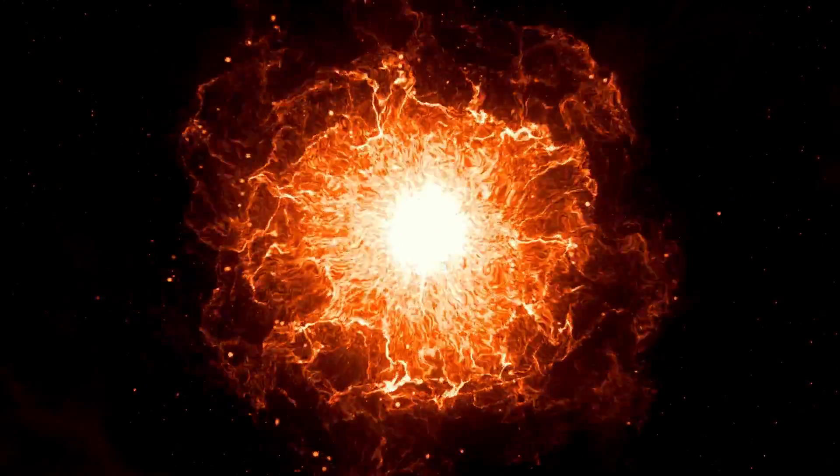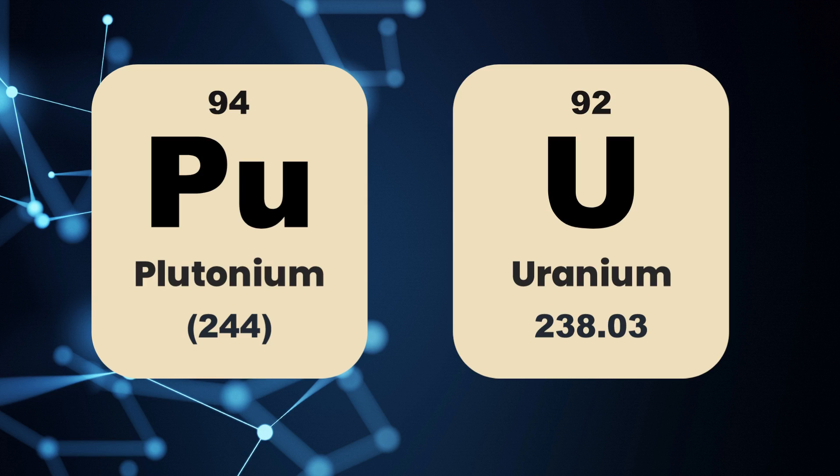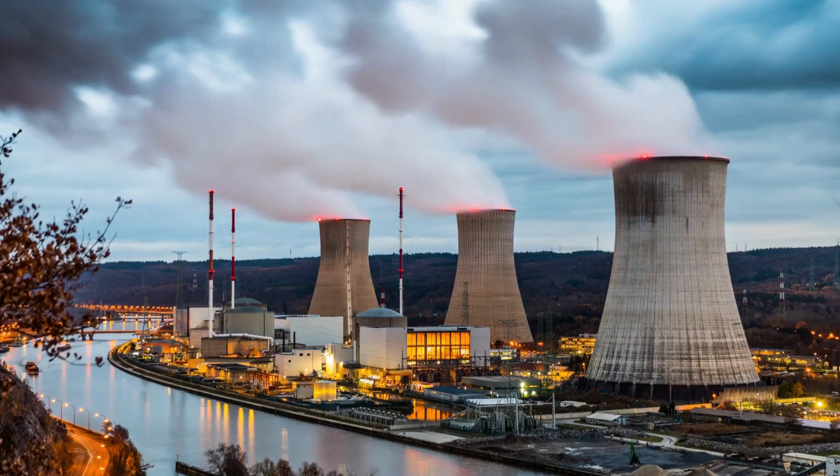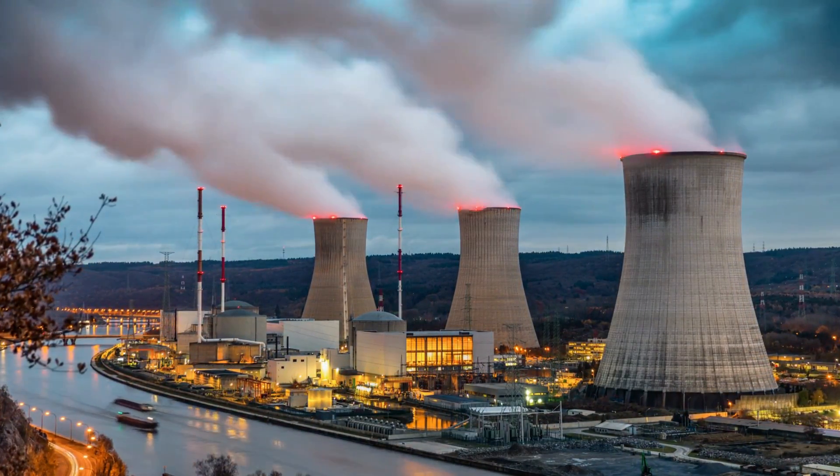Nuclear energy produces electricity and powers weapons obtained via nuclear processes such as fission, fusion, and decay. Nuclear fission of plutonium and uranium in nuclear power plants today accounts for a considerable share of the nuclear power industry's output of electricity.